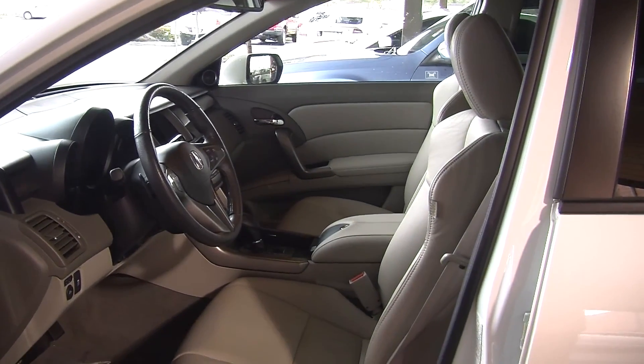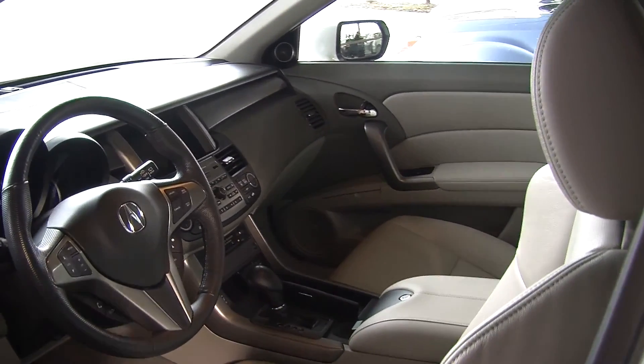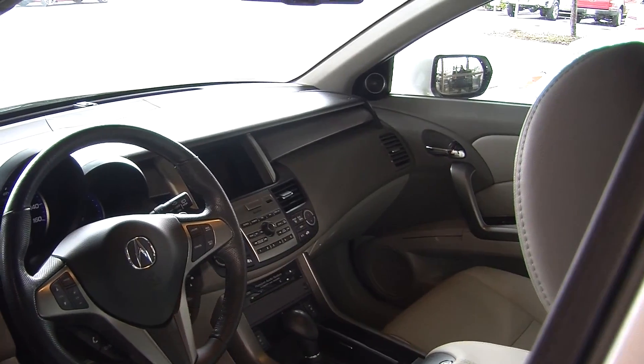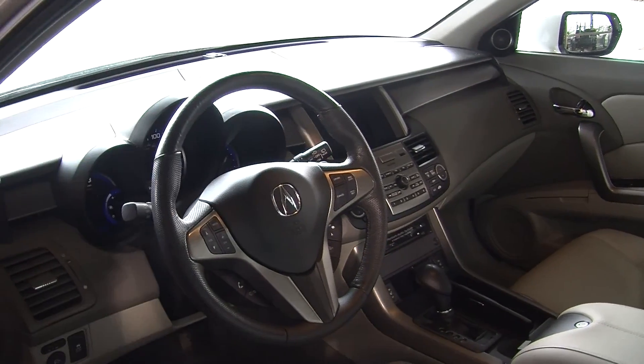Inside it has the heated perforated leather seats and automatic transmission. It has a 6-disc CD player with iPod integration and AM FM radio. Integrated in the steering wheel it does have stereo controls, Bluetooth, cruise control, and paddle shifters for convenience.